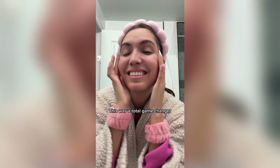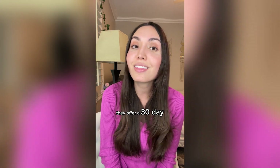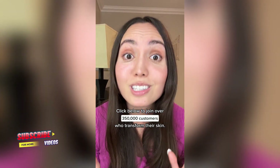This was a total game changer, and I saved 50% and got free shipping when I subscribed. Try it now, risk-free. And if you don't absolutely love it, they offer a 30-day money-back guarantee. You literally have nothing to lose. Click below to join over 350,000 customers who transformed their skin.